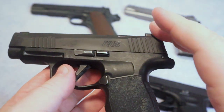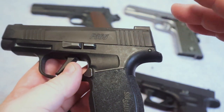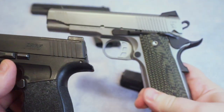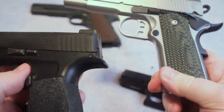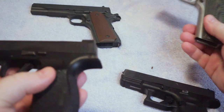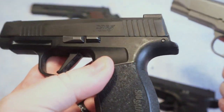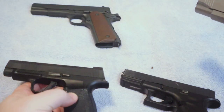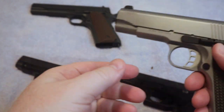An advantage of polymer guns is that they are much lighter than the steel frame of a 1911 — that is unquestioned. If you are not someone who likes a heavy gun, your choice may be something along the lines of a polymer firearm. There are tons of these on the market today.